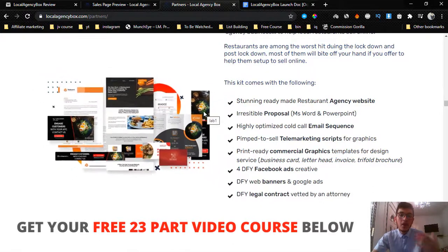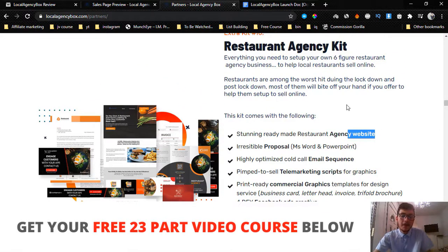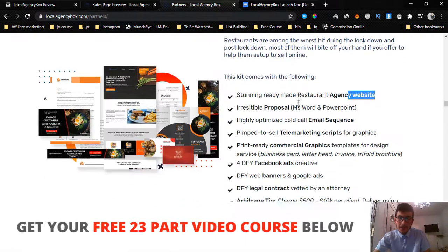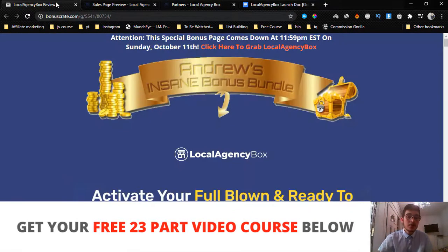You can offer this even to offline businesses like restaurants — you can build them an agency website, which is basically a template for a restaurant that you can edit and customize, and you can charge them like $1,000 to $2,000 per month just to run their website. Plus you get a bunch of cool stuff like Facebook ads banners and all that.